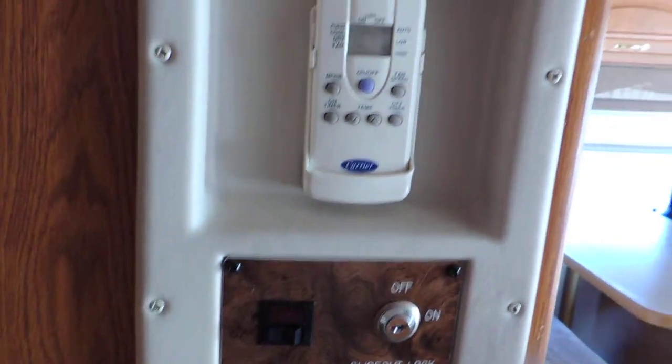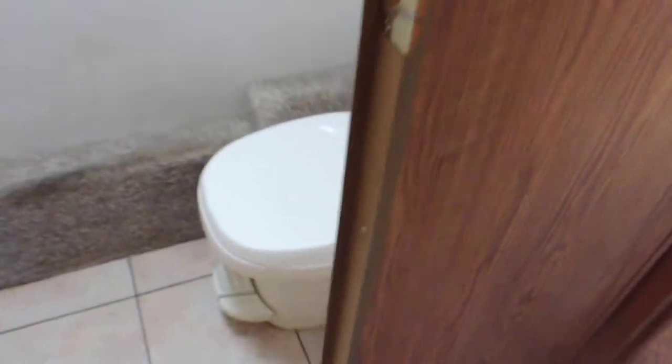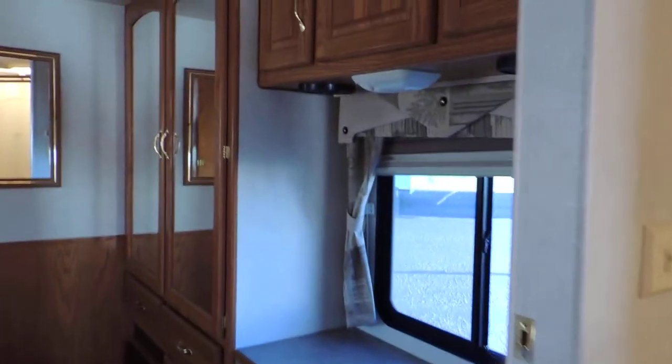Remote control for the roof air conditioners. Back in the hallway on the left is a separate room with a foot-flush toilet and an overhead cabinet. On the right side there's a nice big cabinet with sink, a medicine cabinet, a big corner glass shower, and a skylight in the top.